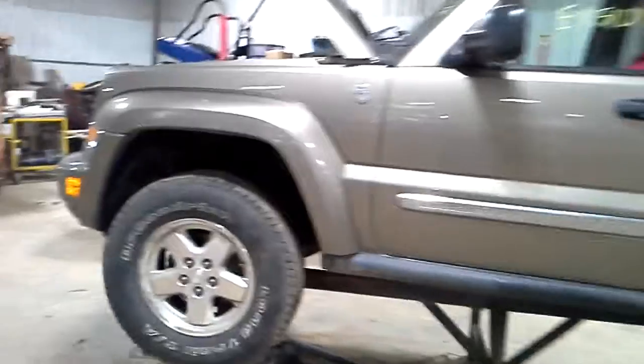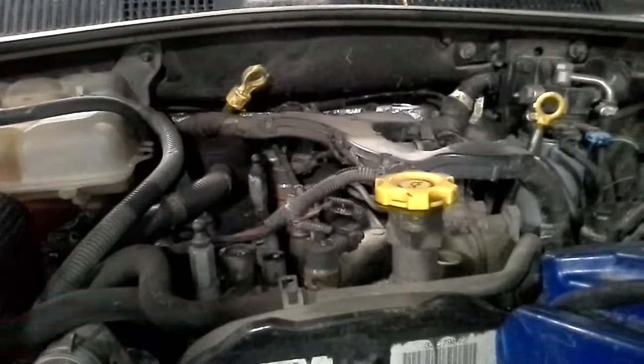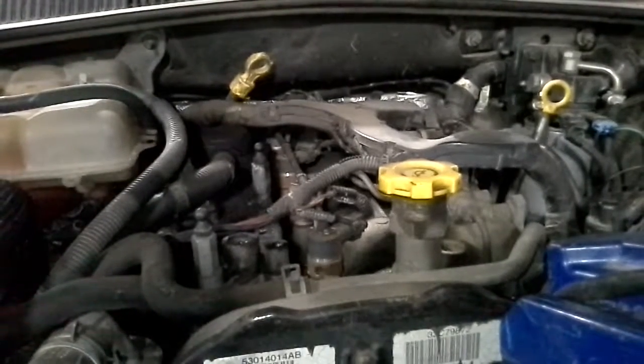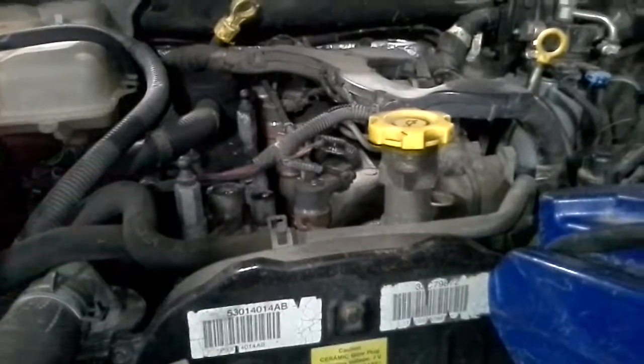I'll show you under here. Fire lamps. It does have a small exhaust leak.